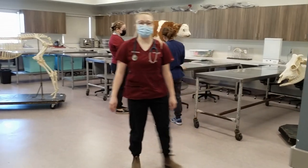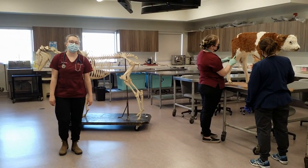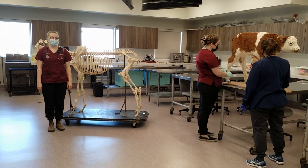This is Lab Space C, the anatomy room, where we have life-sized skeletons for students to practice their anatomy knowledge and three TV screen monitors so that all students can see during lab.